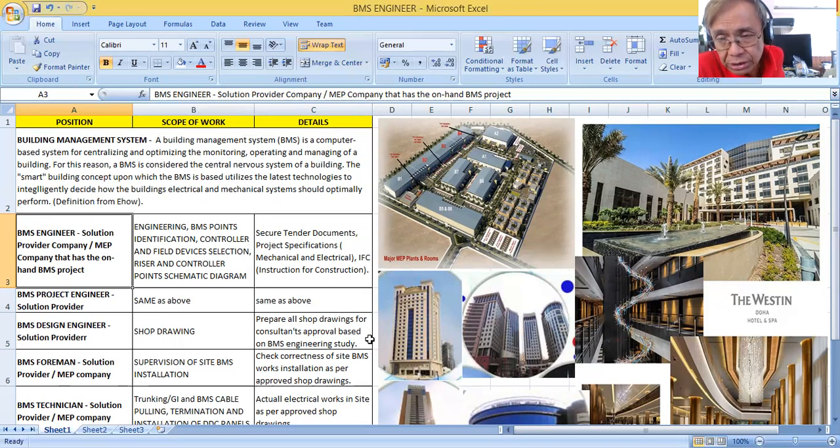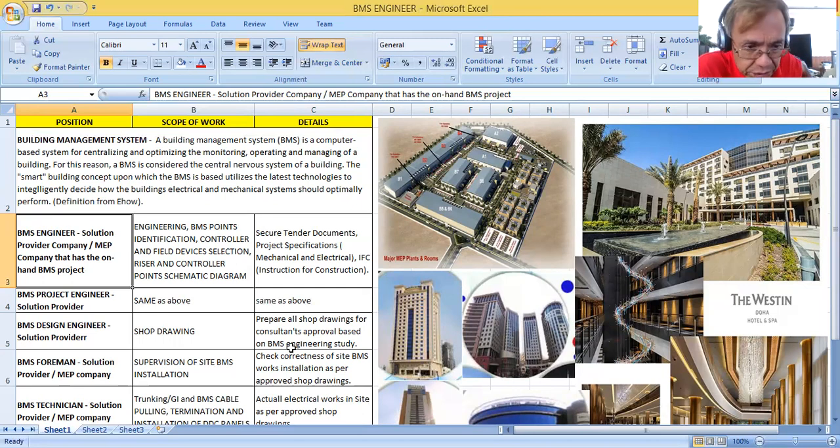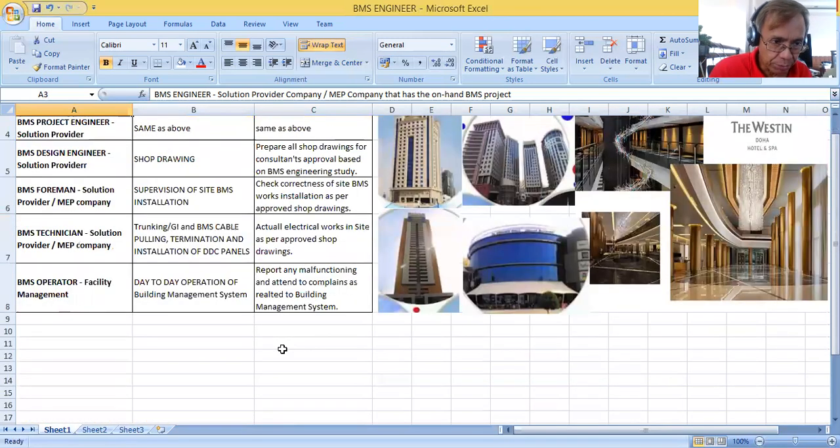The BMS Foreman is in charge of supervising site BMS installation. If you are the BMS Technician, your work includes the first fix — trunking, GI conduit and cable pulling, DDC panel installation, and termination of field devices.